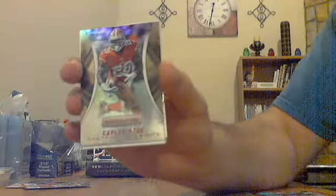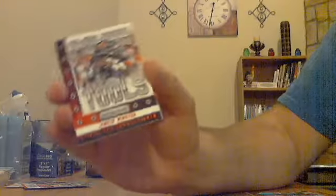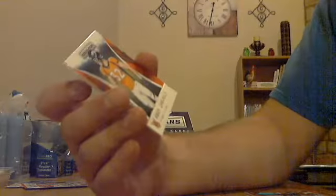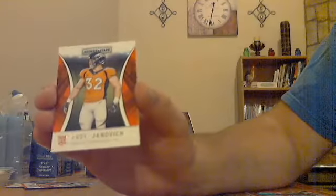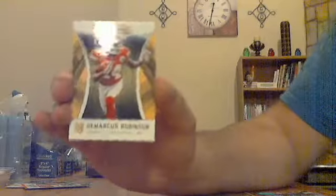Todd Gurley Action Packed red for the Rams. Jerry Rice Standing Ovation red for the Niners. Jameis Winston red Power Tools for the Bucs. Jay Cutler red Infrastructure for the Bears. Andy Janovich rookie for the Broncos. DeMarco Robinson rookie for the Chiefs.